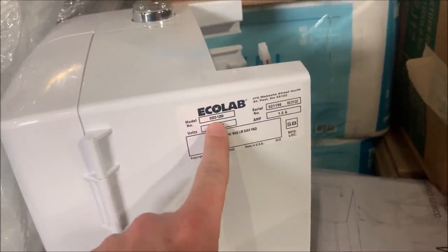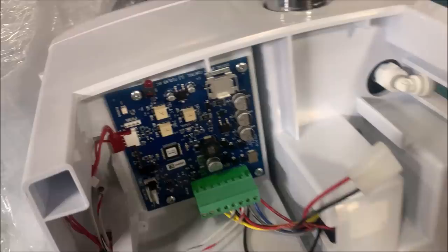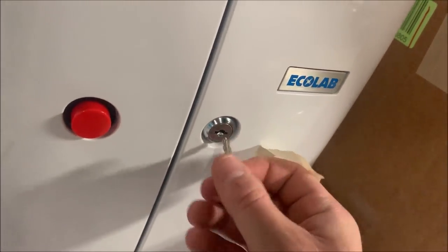It looks like printer paper. What in the world — oh, soap dispensers. Let me cut this bubble wrap. I think that's what this is — no, it has a key. What in the world is this? So this is bizarre. It's supposedly a soap dispenser. I looked this up — model number 9202-1200. It just says soap dispenser, very vague in the description. Why does it have a big red button? Why do you need all this for a soap dispenser? The one listed is like $75 plus shipping and there are no solds.